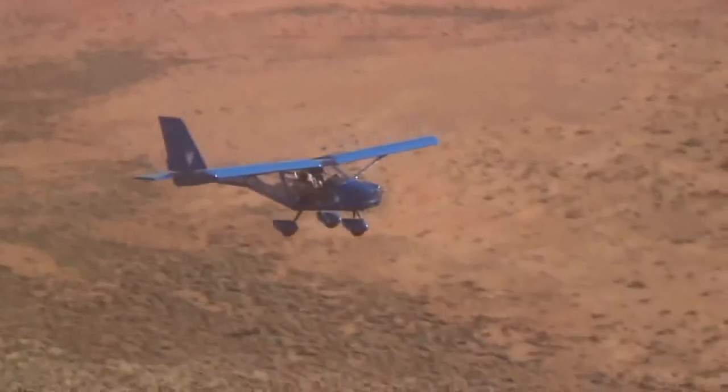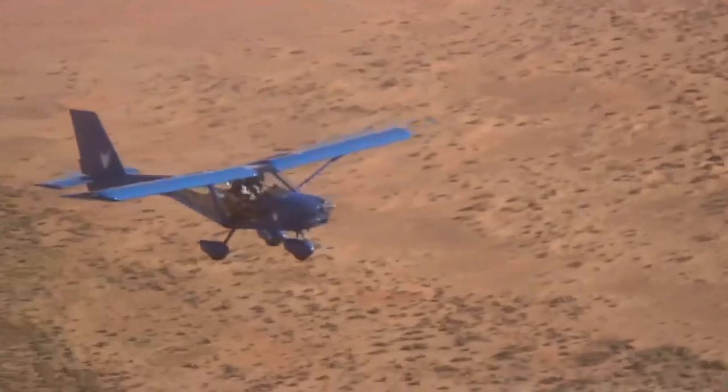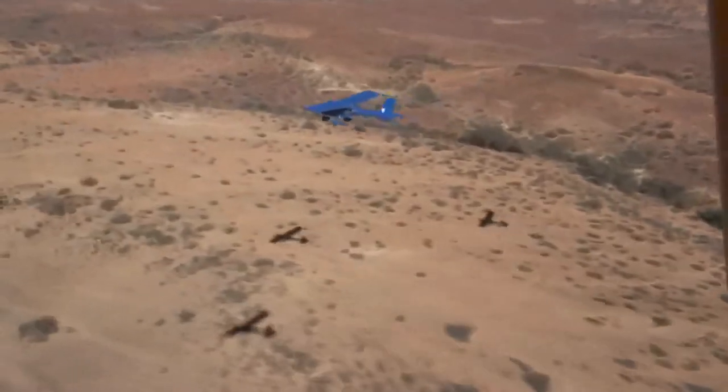Stalling the aircraft is a very gentle and benign process with no adverse characteristics. In particular, it's very rare to get a wing drop in a Foxbat. It also, by dint of the forward swept wing and the flapperons, has spin resistant aerodynamics.